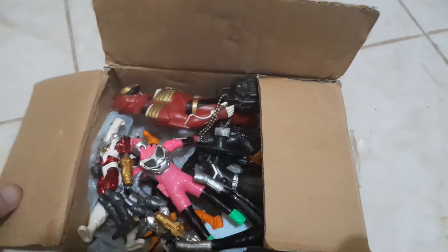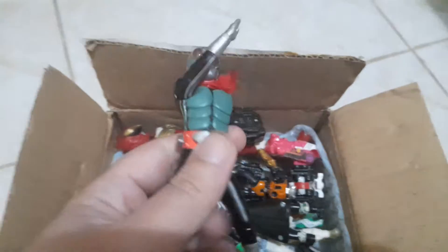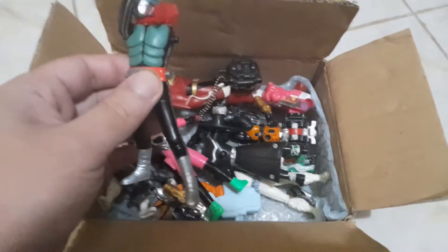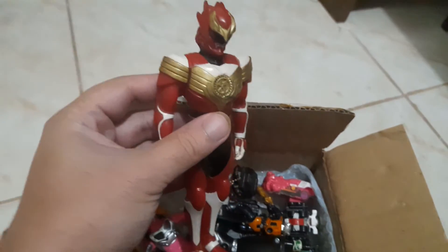First we got Ichigo, Kamen Rider Ichigo. I believe some of the parts are inside the box. Then we have here a seven-inch Grand Saizor figure, a Super Sentai figure.